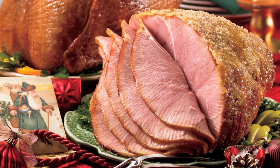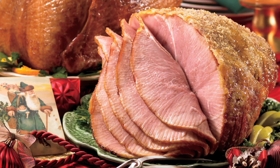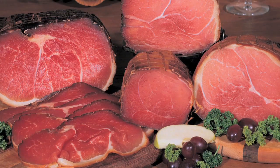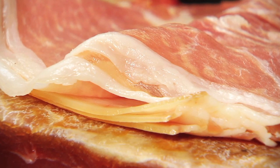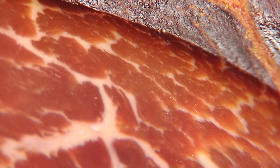Spiral slice city hams are very popular because the flavor is widely accepted and they are a convenient centerpiece for any occasion. The dry curing methods used to make our country ham came from Europe many years ago. Out of respect for their great curing tradition, we offer several European style hams. These hams are typically sliced paper thin and consumed uncooked. We offer prosciutto, black forest, Westphalian, and German country hams.